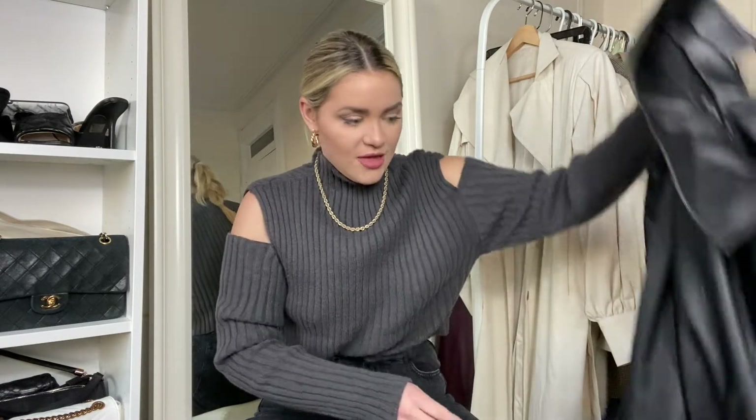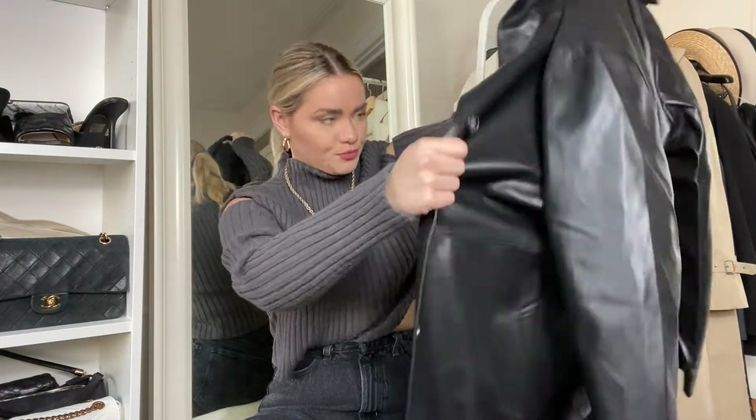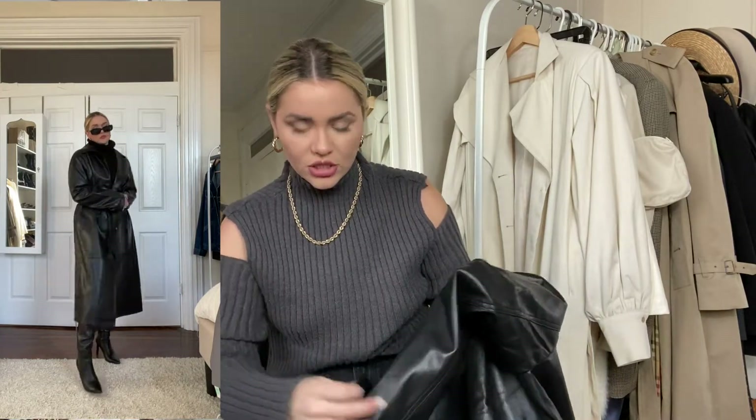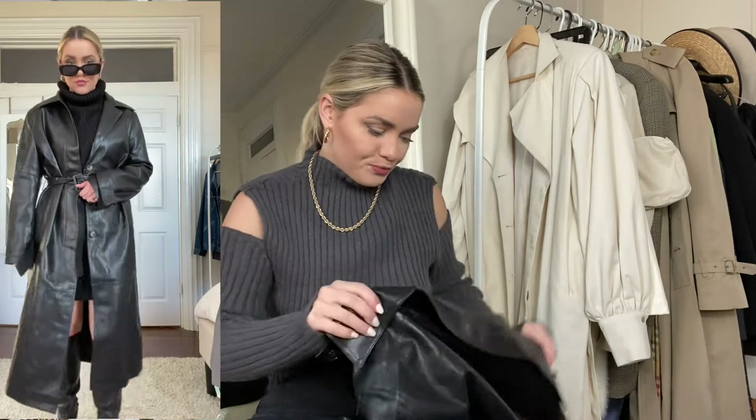In my last video I had a trench coat and I was saying I wanted a larger one — well, we got it! This one is from Storex as well, and I got a small/medium. It fits larger so the small/medium actually works, but you could pair this with so many different things.